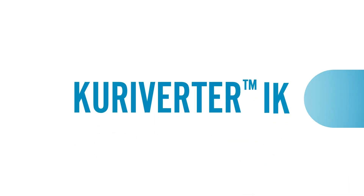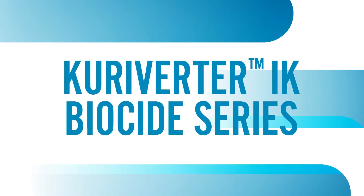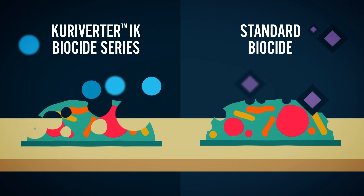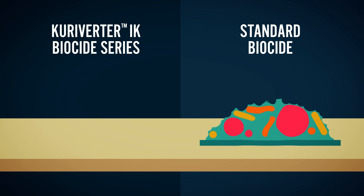The Curiverta IK biocide series is an unprecedented powerful biofouling control agent. Dosing it correctly allows the product to penetrate deep into the biofouling layer, removing fouling from the RO membrane and preventing continued growth by achieving complete sanitation better than conventional biocides.